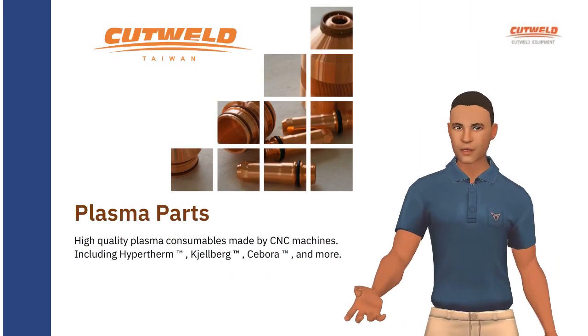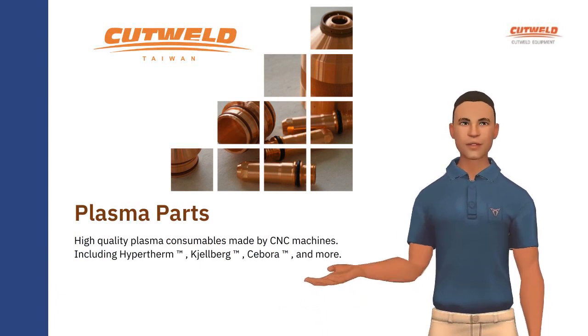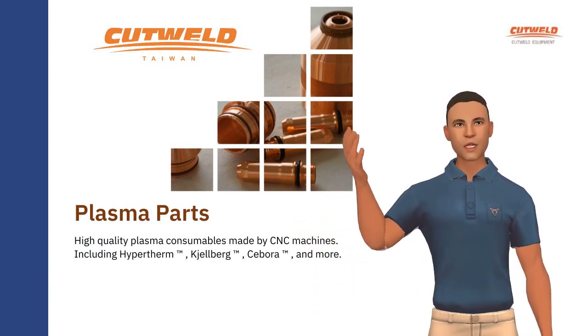High-quality plasma consumables made by CNC machines, including Hypertherm, Gelberg, Sabora, and more.